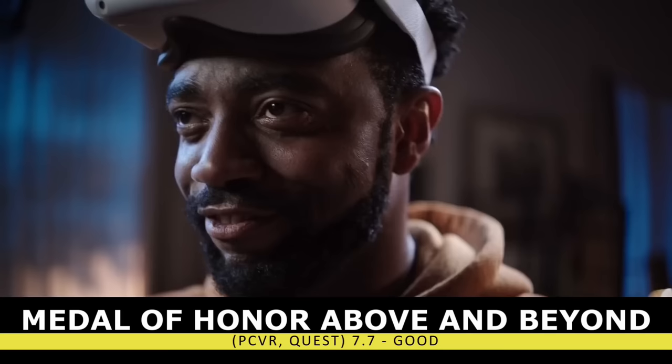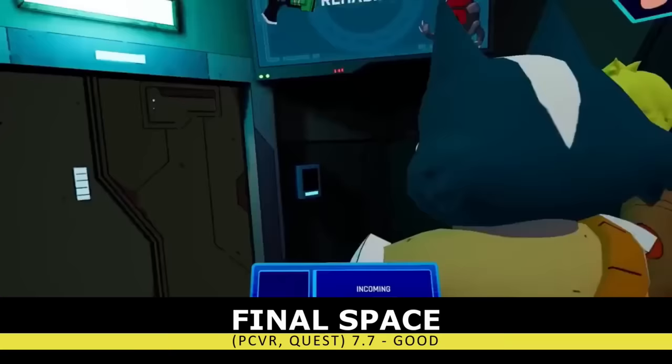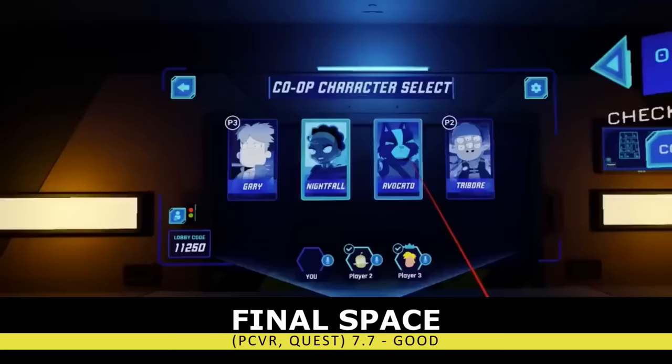After you strip away all the ambition that Medal of Honor had and just aim for a fun quick story, you get Final Space. This shooter, based on the TV series, is a fun multi-hour distraction. If you're a fan of the show I assume there's some extra value here, but knowing absolutely nothing about it, I still enjoyed my playthrough. Four-player co-op is also a rare treat in VR.